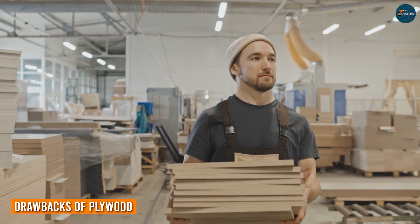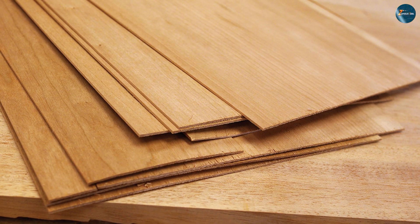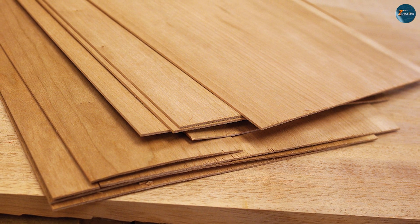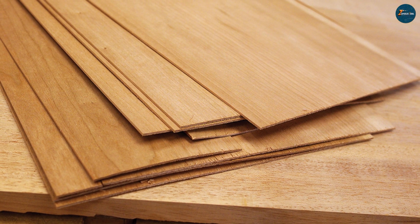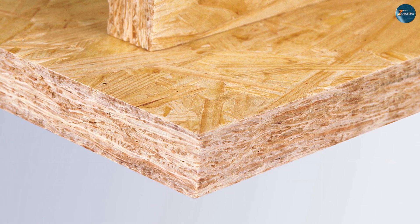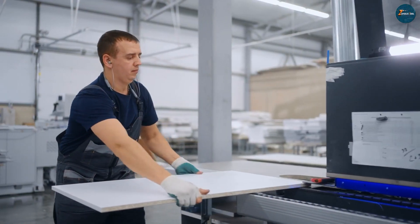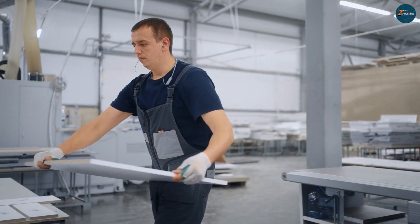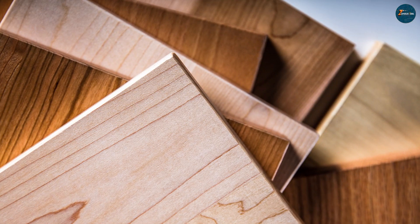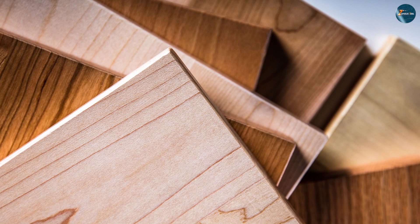One of the main concerns with plywood is the cost. Plywood tends to be more expensive compared to other sheet materials, such as oriented strand board. Additionally, plywood may have some voids or gaps between layers, which can affect its structural integrity. Another drawback is that plywood is susceptible to damage from prolonged exposure to moisture, and it is not as water-resistant as materials such as cement board or fiber cement.